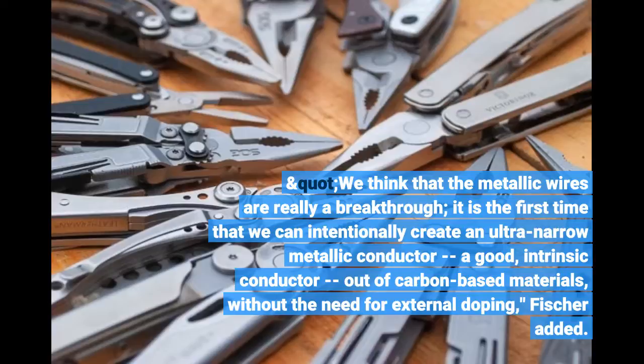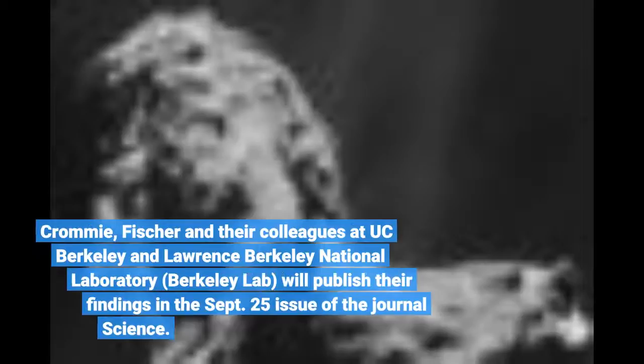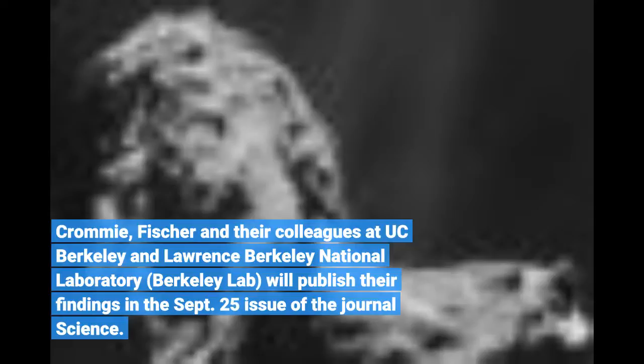Crommey, Fischer, and their colleagues at UC Berkeley and Lawrence Berkeley National Laboratory will publish their findings in the September 25 issue of the journal Science.